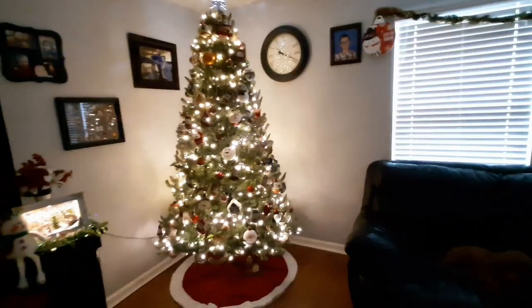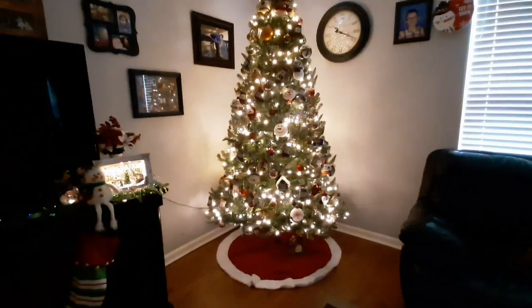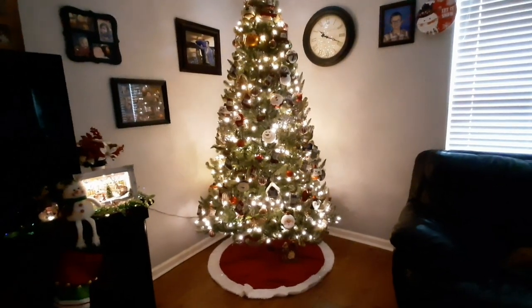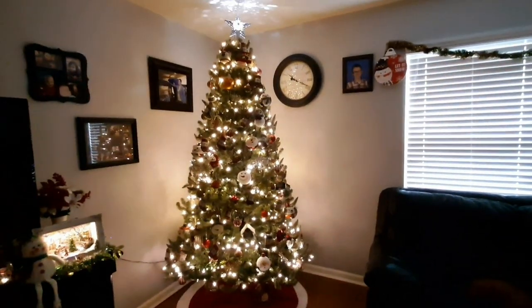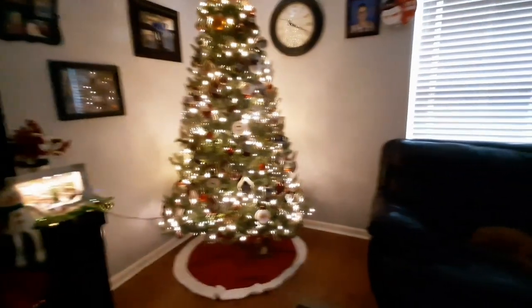Let's look at it lit up. Look at this — it's so beautiful. I don't understand, but in the video it looks smaller, but this tree is actually massive. Isn't it so pretty lit up?